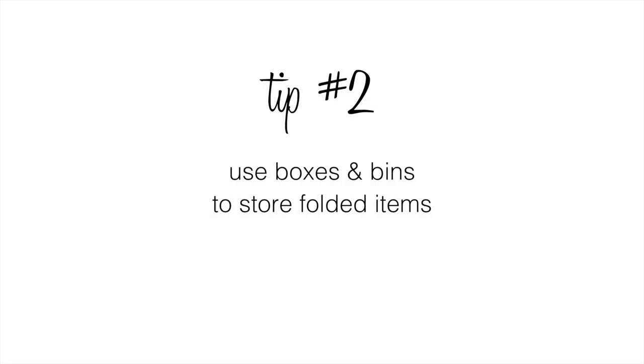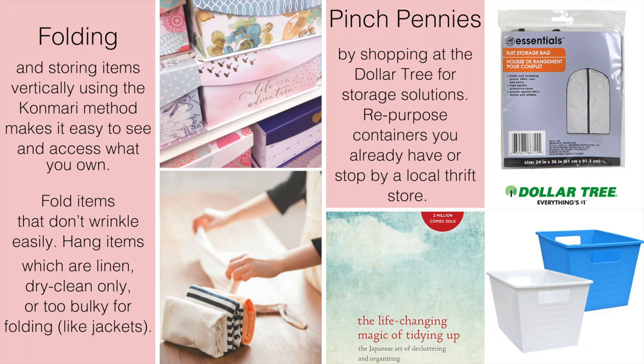Tip number two: using boxes and bins to store folded items. Folding and storing items vertically using the KonMari method makes it easy to see and access what you own. Fold items that don't wrinkle easily and hang items which are linen, dry clean only, or are just too bulky for folding like jackets.